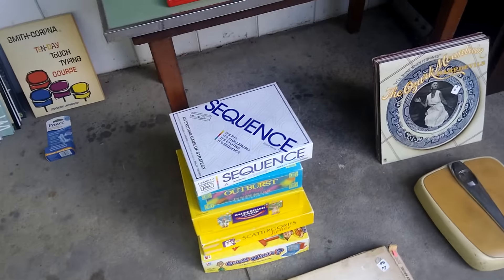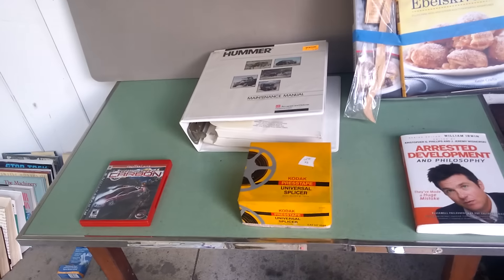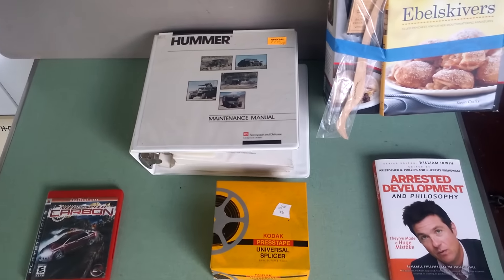That is my haul for this weekend. Leave me some comments, let me know what you think, and tell me what you're finding in your sourcing.